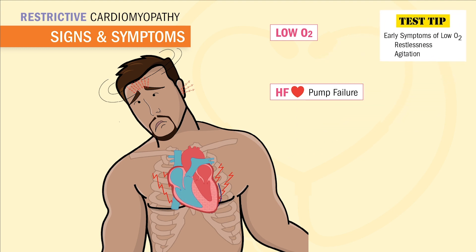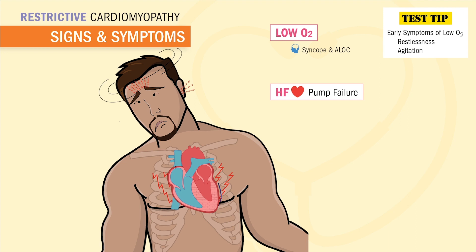Signs and symptoms of low oxygen: in the brain, we're going to see syncope, but our first sign is always going to be restlessness and agitation — that change in mental status. In the heart, we'll see angina and ECG dysrhythmias, and even shortness of breath, also called dyspnea, and fatigue, also called weakness.